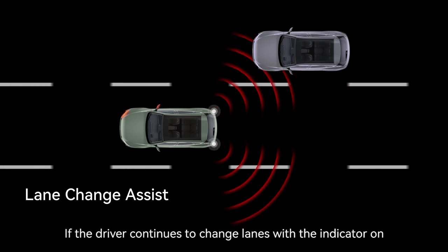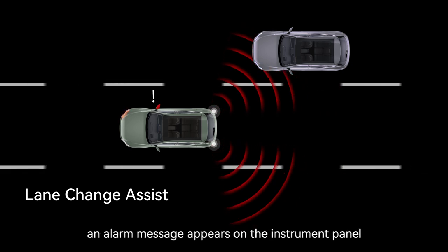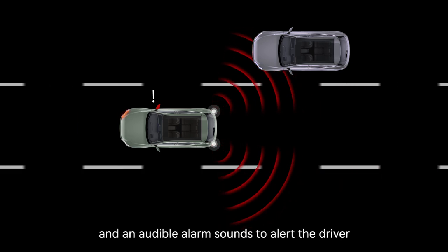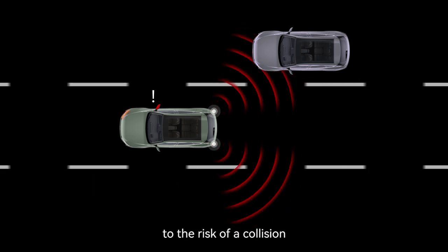If the driver continues to change lanes with the indicator on, an alarm message appears on the instrument panel, the alarm light in the relevant door mirror flashes, and an audible alarm sounds to alert the driver to the risk of a collision.